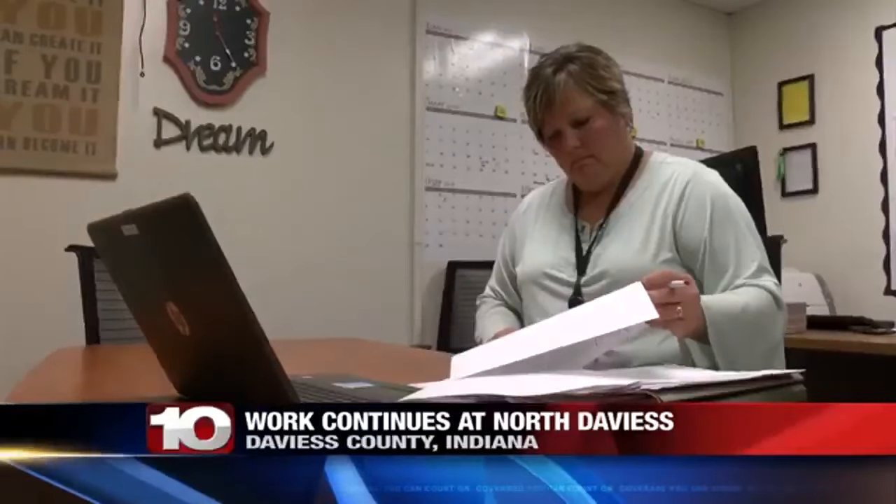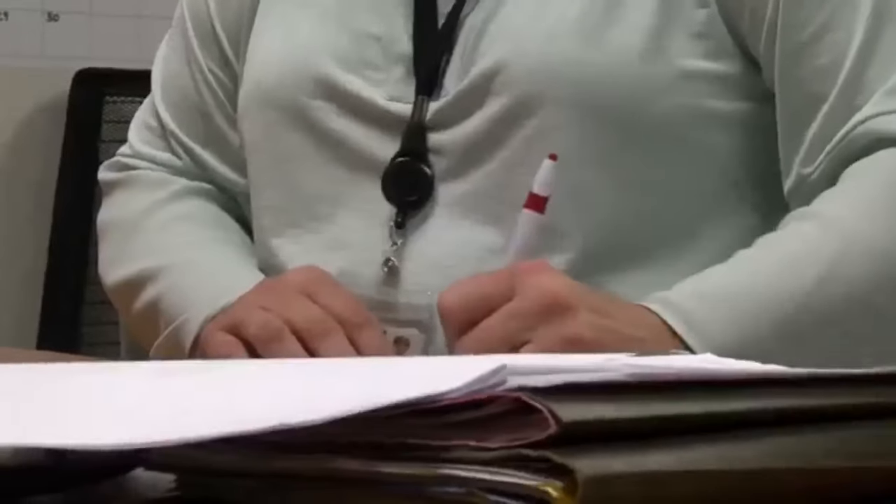Jody Berry has worked at North Davies for 23 years. In that time, she has seen problems come up at the school. "We're very proud of the school, but it is an old school and it was time to update systems, whether the kids noticed them or not."